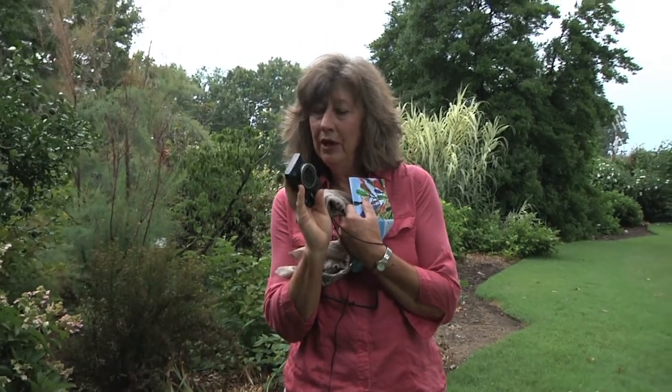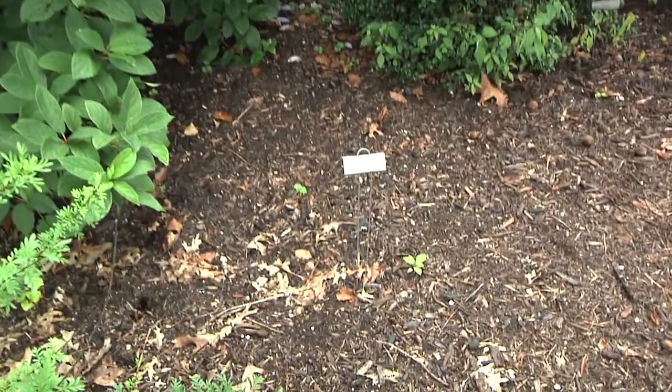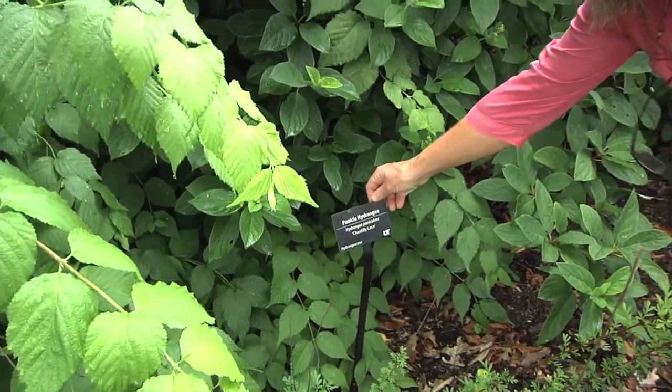Be sure you have a camera or your cell phone, whatever you like to take pictures with. You can take pictures not just of the plants, but it's great if you'll also take pictures of the labels so that you can remember what that plant was later when you want to go shop for it.